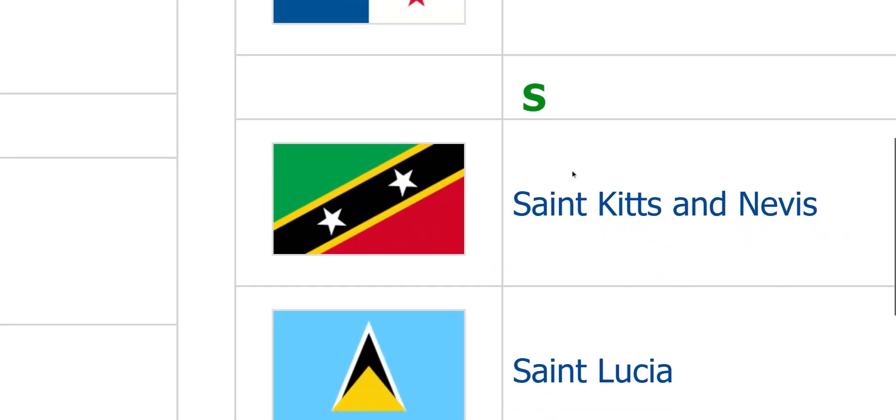St. Kitts and Nevis. It's good, but just remove the stars so it looks a lot like Tanzania.